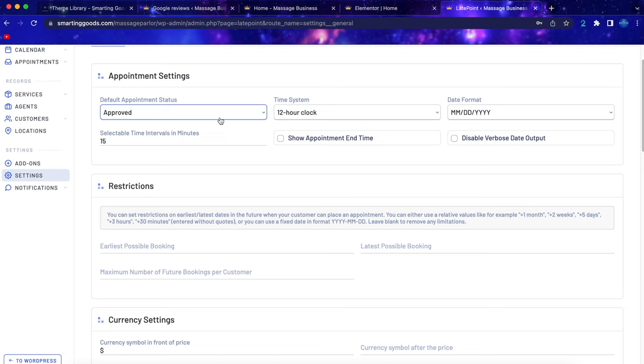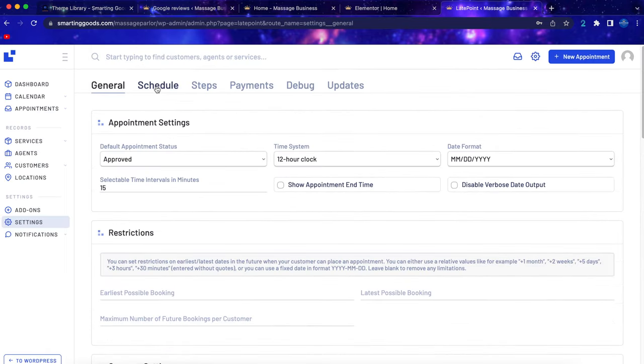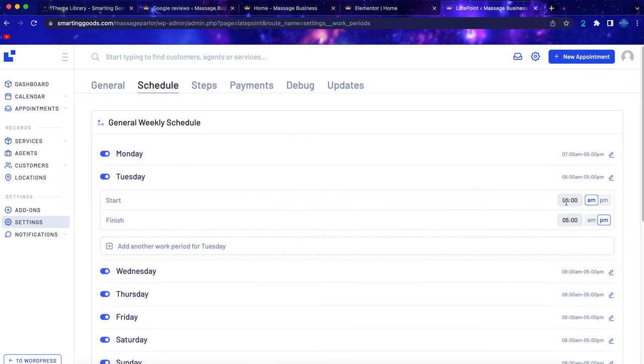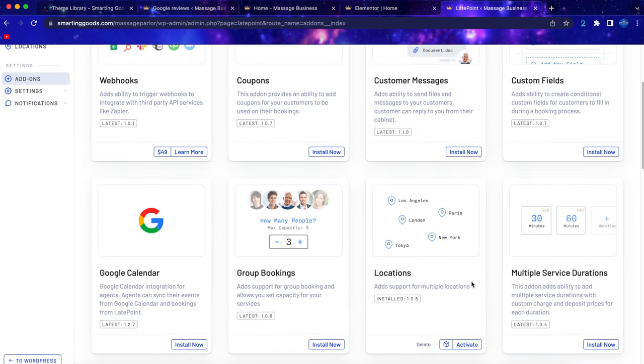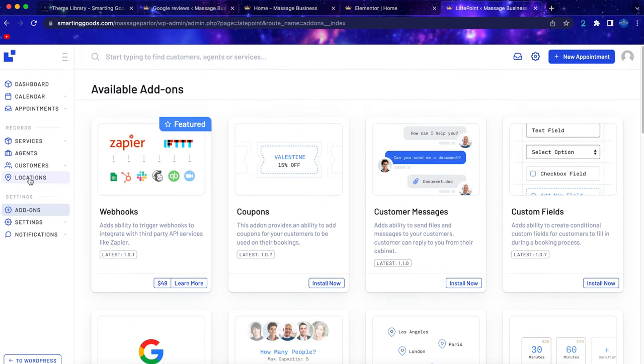Let's go to some general settings. You can set orders to be automatically approved when the customer makes payment. Scroll down to set up the phone number for your business, and go to Schedules to set your business hours — you can change AM/PM times, mark days off, and save. If you have multiple locations, go to Add-ons, scroll down, find Locations, and click to activate it.